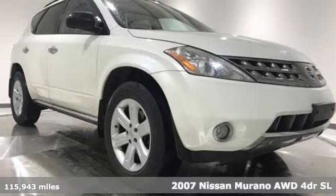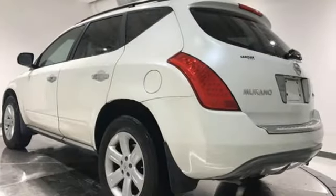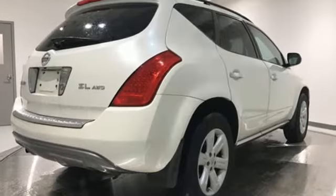Your busy life requires a vehicle that works as hard as you do. Here's a do-it-all 2007 Nissan Murano. It comes equipped with convenient keyless entry, power windows and locks, and cruise control.